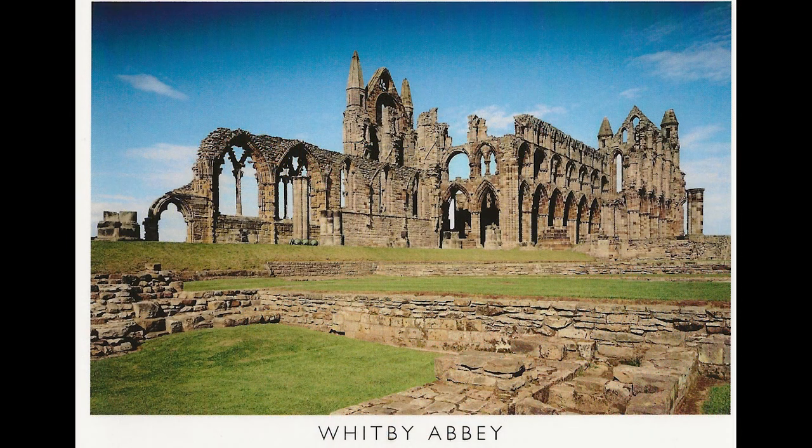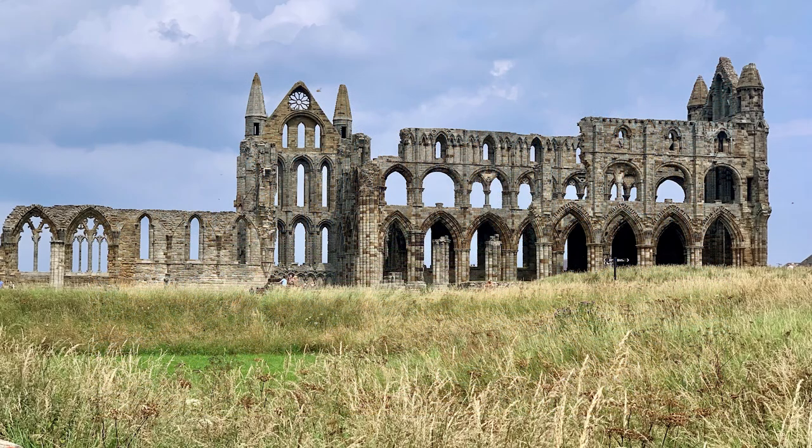Here's a postcard from Whitby Abbey, and here's a picture we took ourselves. Which do you prefer?